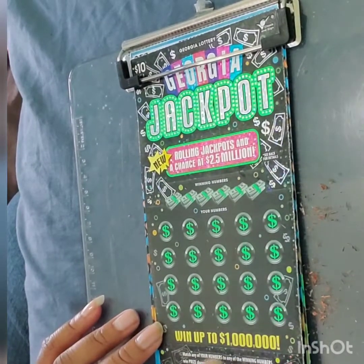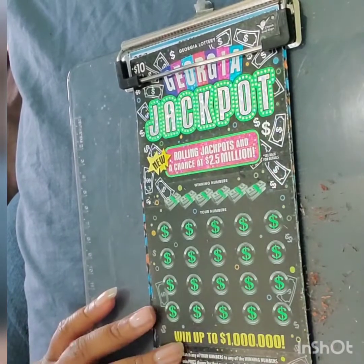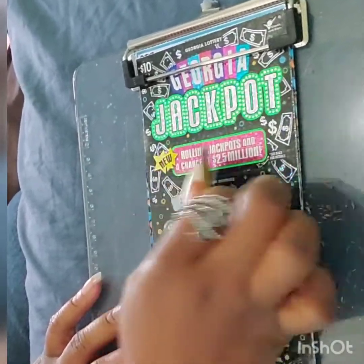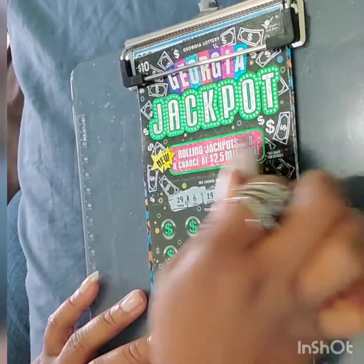On to the Georgia Jackpot. On this ticket, we're looking for a 2X to a 50X. This is also a second chance. This is Jedi's 25 favorite number. We have 29, 6, Tots 15, 17, 35, and 16.